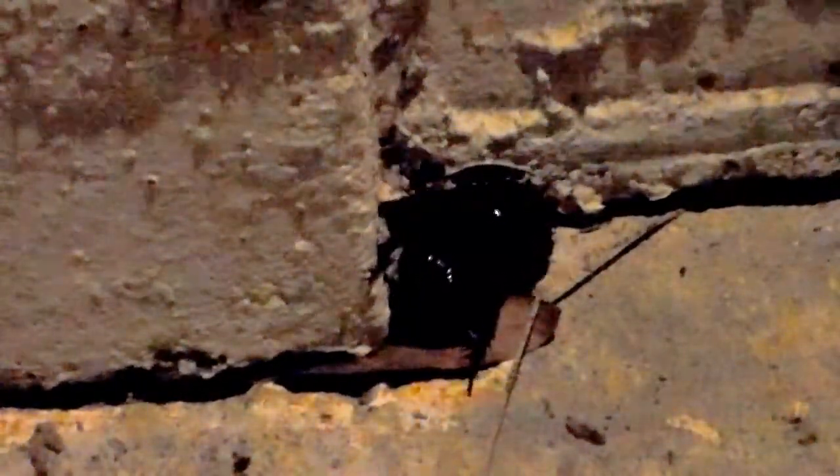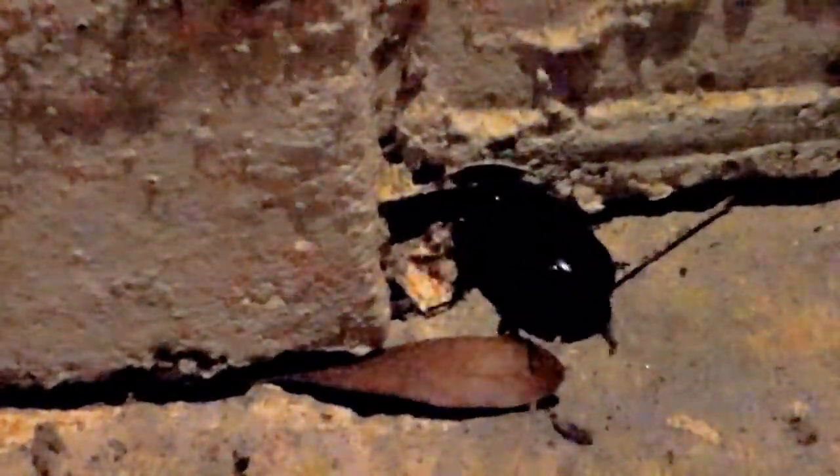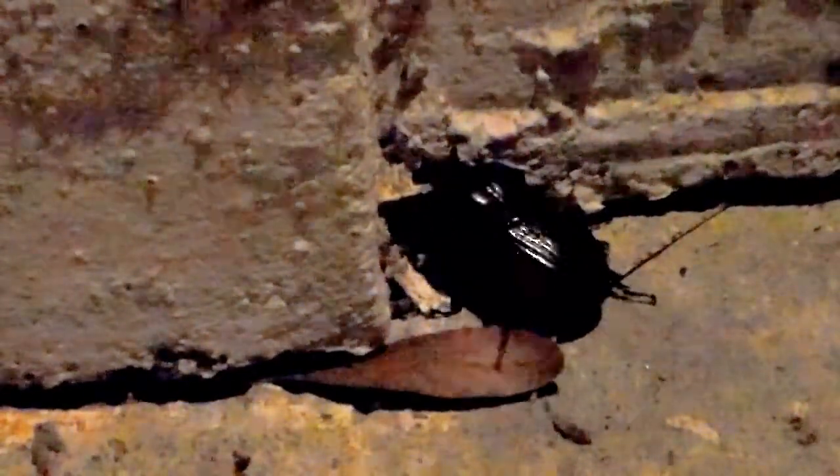Some aquatic insects, like water boatmen, breathe with gills full of air tubes. All insects are invertebrates — they have no bones in their bodies, but instead feature a protective outer covering called an exoskeleton, which is actually why insects are so small. If they were any bigger, their exoskeletons would be too heavy to carry.